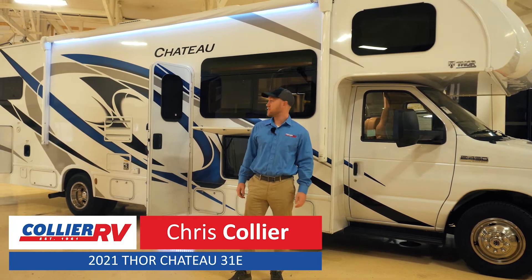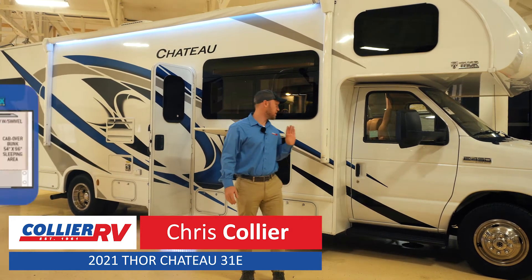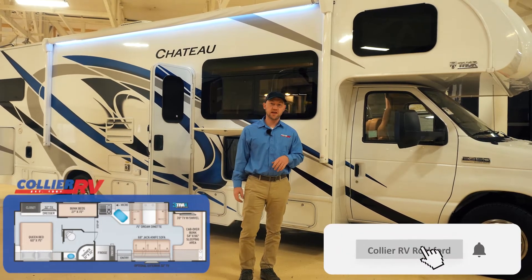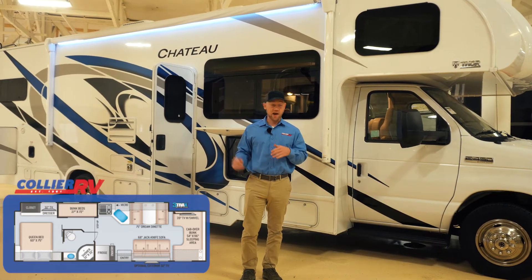Hey guys, Chris here with Collier RV. Today we're going to take a look at a 2021 Chateau 31E. This is a nice opportunity — it's a 2021 that is pre-owned. This was in our rental fleet, so it's got about 26,000 miles on it, which is basically going to Yellowstone a couple times and back.